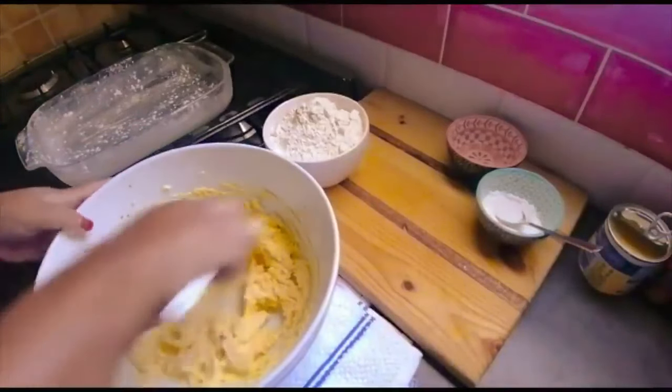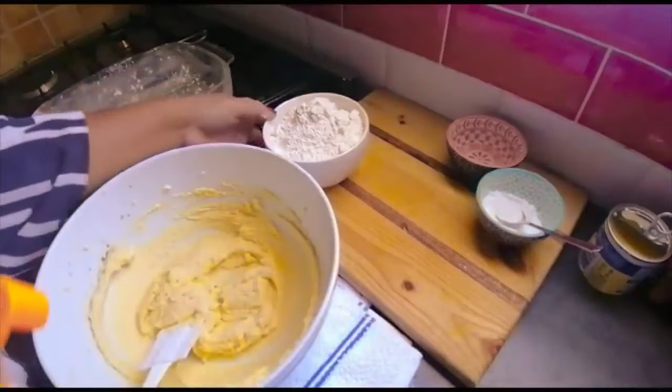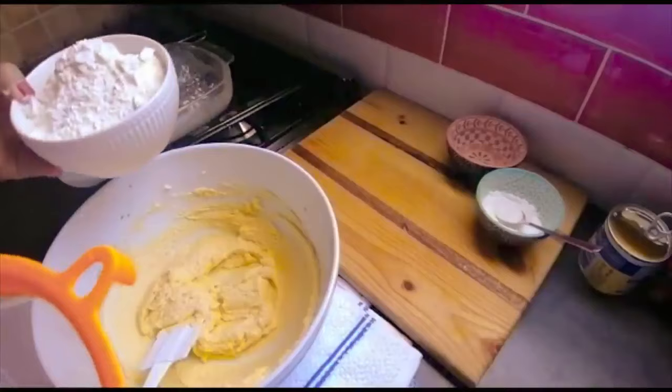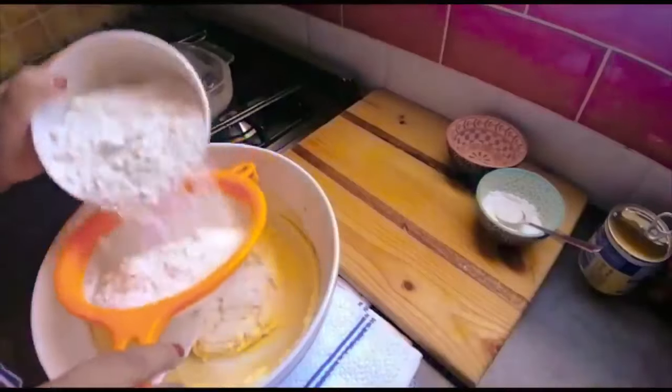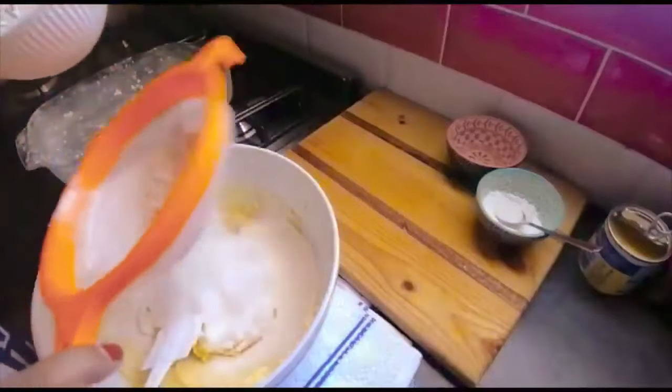Just get my spatula again because now I'm going to add the flour. I've got two and a half cups of cake flour and I'm going to add the flour in and fold.